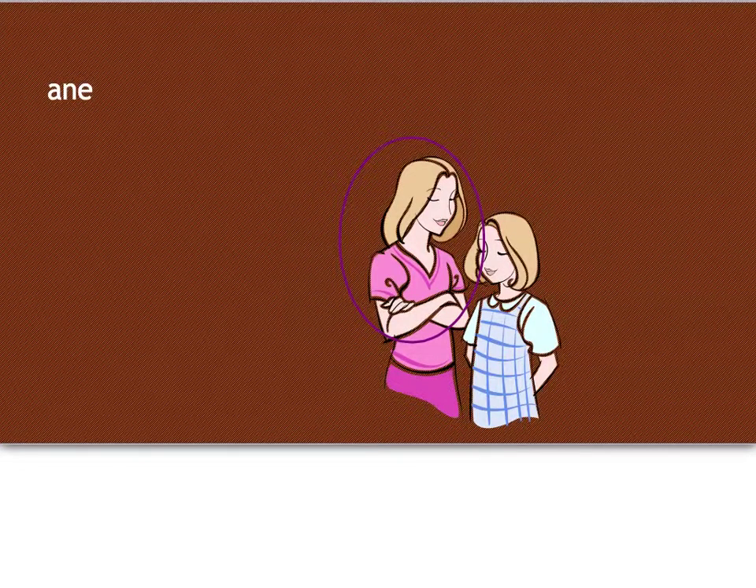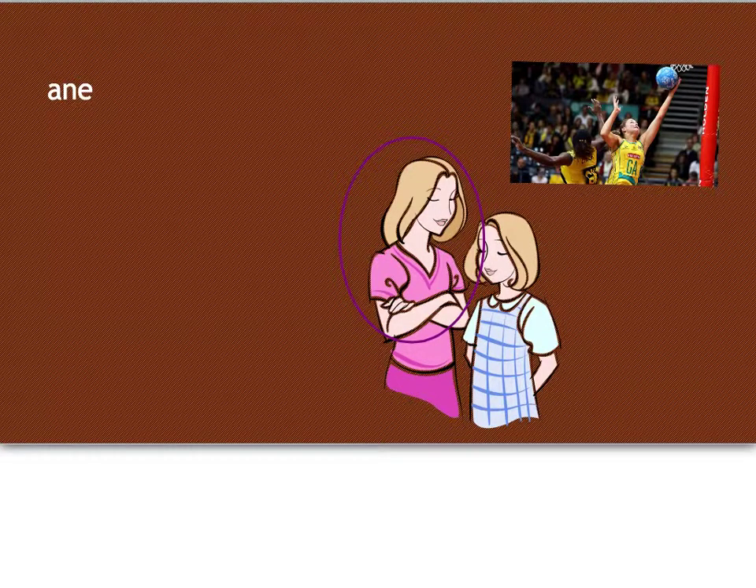The next word is the word for older sister, and the word for it in Japanese is ane. So the last one was ani — this is ane. The way you remember that net sound is because my older sister was a really good netball player. She played for the state team — there's a picture of her there. She now plays for Australia. So the way you can remember ane is because my older sister is good at netball: ane, netball.